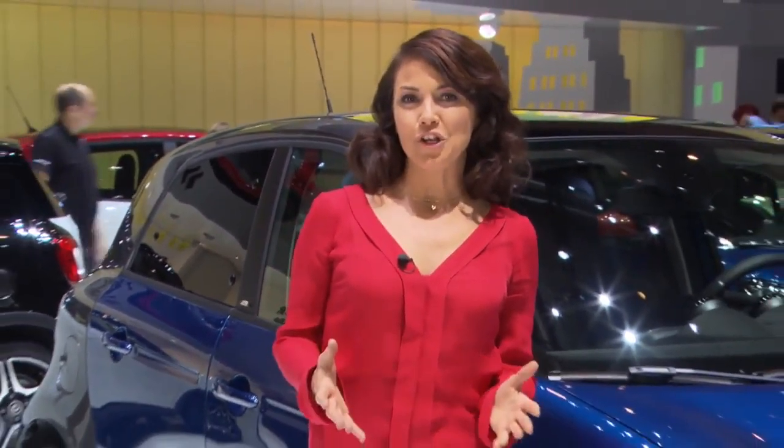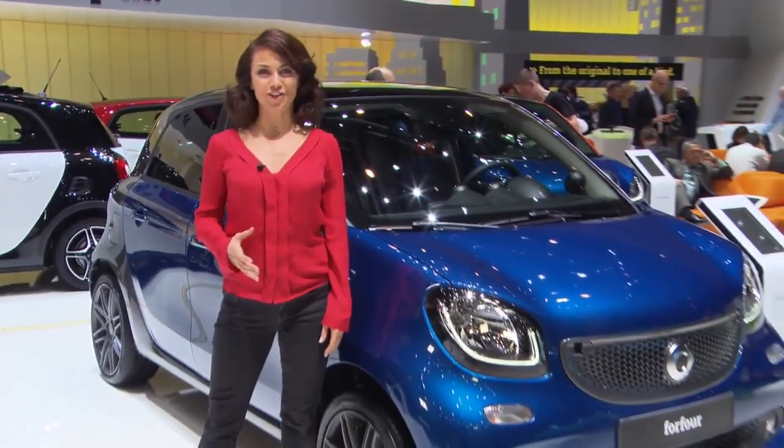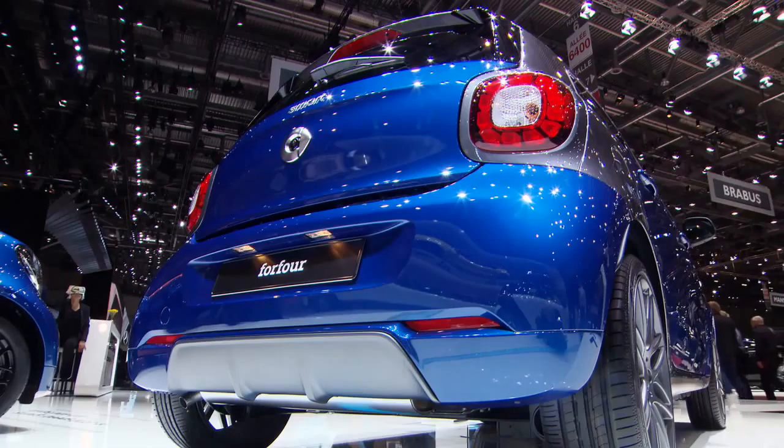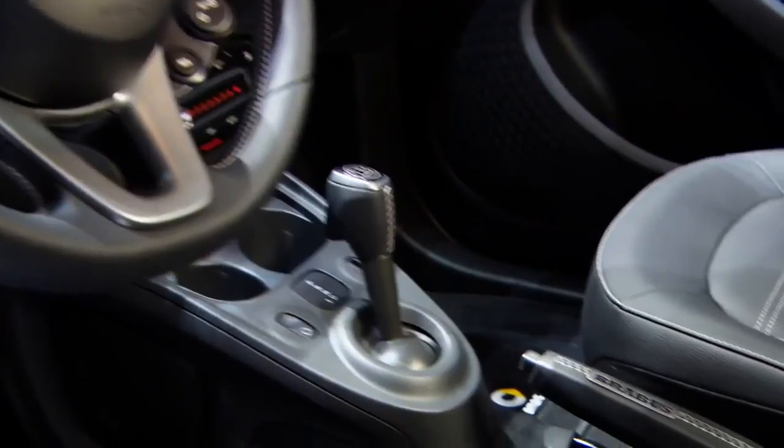Something we know many of you have been waiting for is the new Brabus Sports Package, offering lots of driving fun and a sporty look. It's available on all Smart models and you'll notice some distinguishing external features as well as some exclusive internal upgrades.